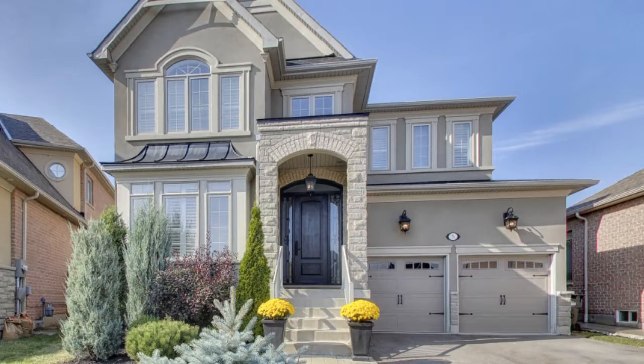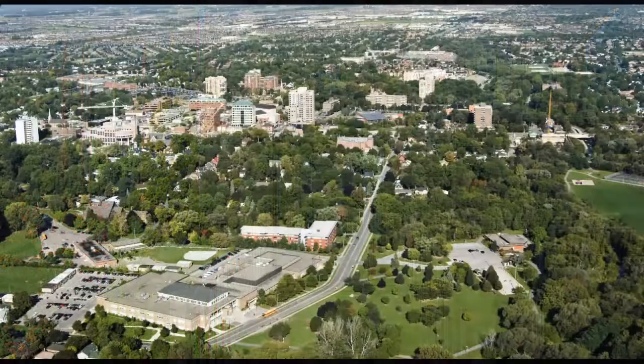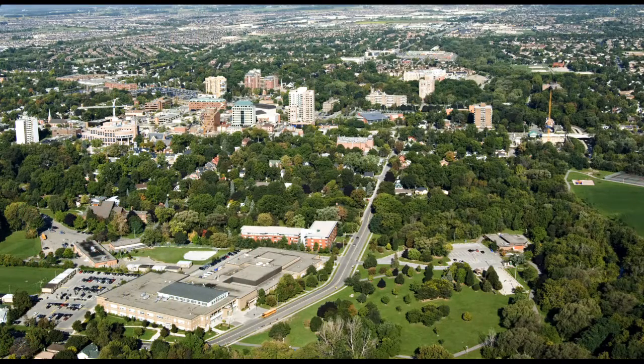For commuting to work, access to the 410 is right around the corner, along with plenty of shopping, dining and amenities.